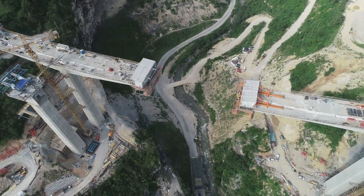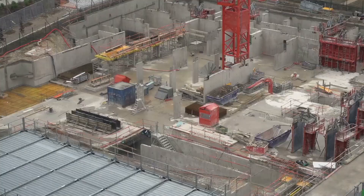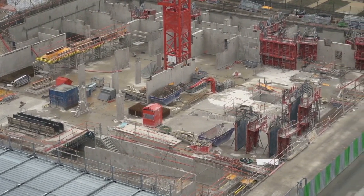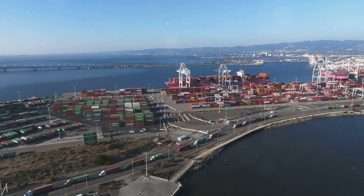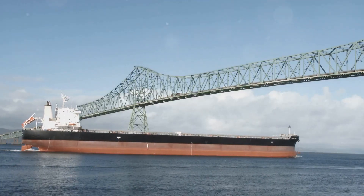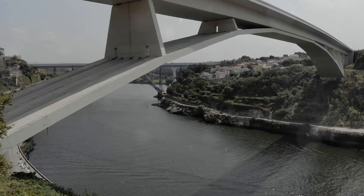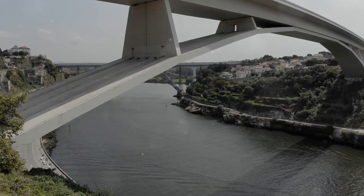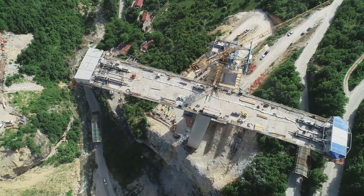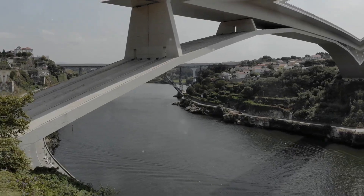A colossus takes shape. Building the HZMB was no easy feat — engineers faced numerous challenges. The bridge crosses one of the world's busiest shipping lanes, so it had to be high enough for ships to pass. The region is also prone to typhoons and earthquakes, requiring the bridge to be strong enough to withstand these forces. Deep sea construction techniques were employed, innovative materials were used, and the result is a structure that is both elegant and robust.